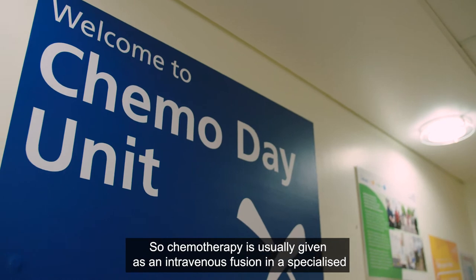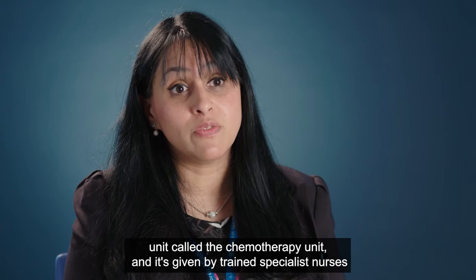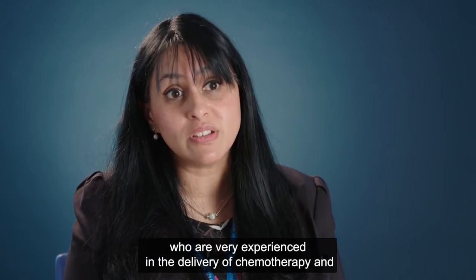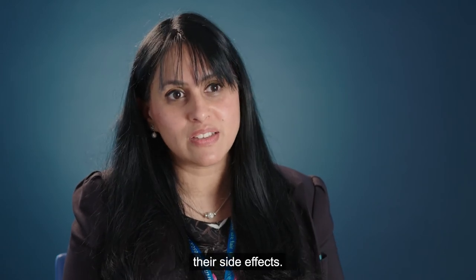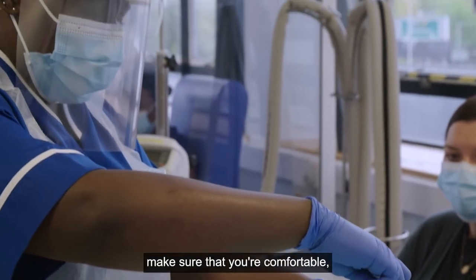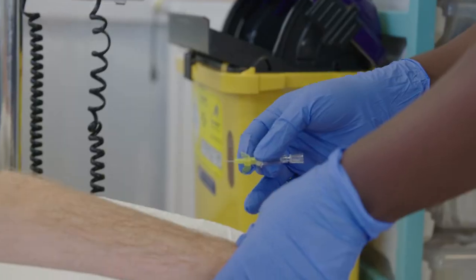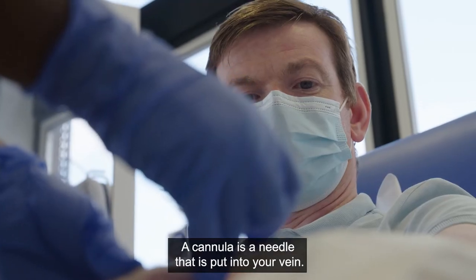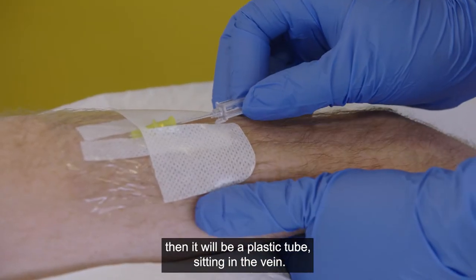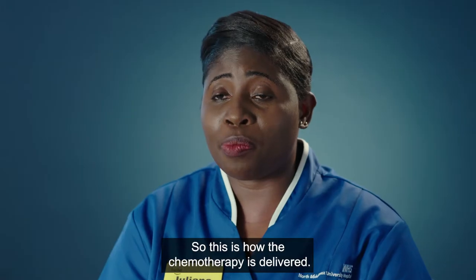Chemotherapy is usually given as an intravenous infusion in a specialised unit called the chemotherapy unit, by trained specialist nurses who are very experienced in its delivery and side effects. Once you come in we sit you in the chair and make sure you're comfortable. If you are going to have a cannula — a needle that is put into your vein — I will get that ready, and once it's in I'll remove the needle so there's just a plastic tube sitting in the vein. This is how the chemotherapy is delivered.